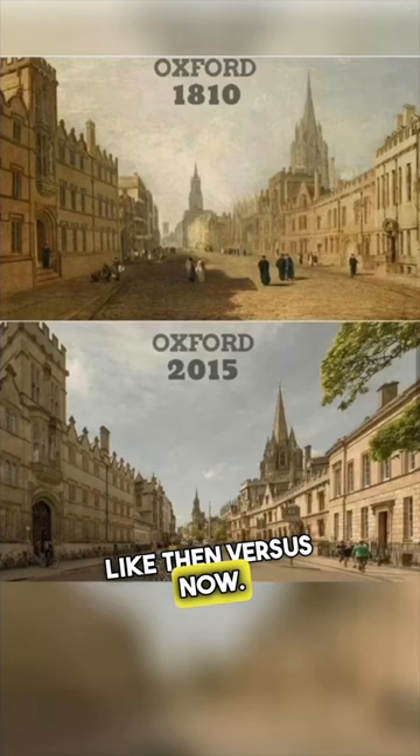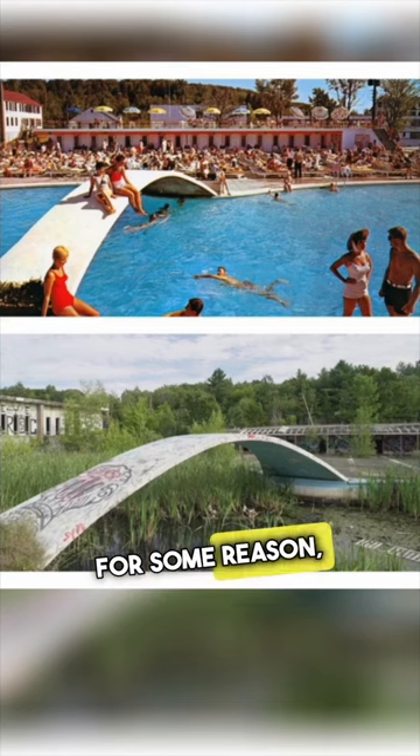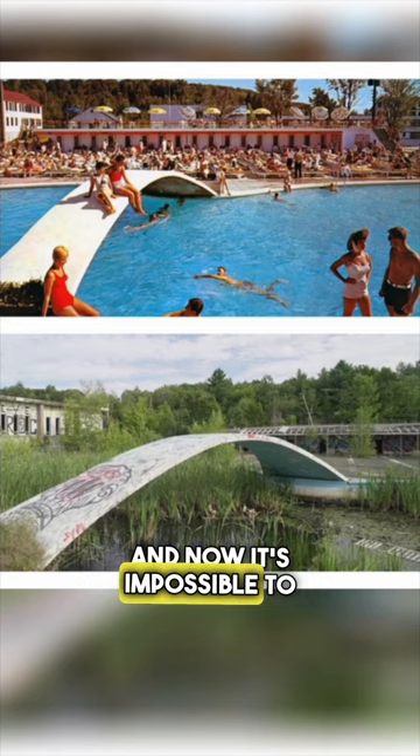This is what photos looked like then versus now. This is the Pines in New York City in the 1950s versus today. For some reason, the community pool was completely abandoned, and now it's impossible to go there.